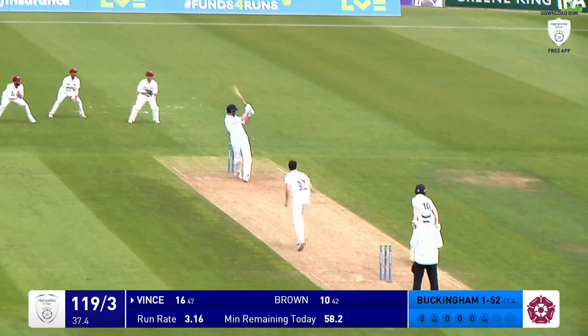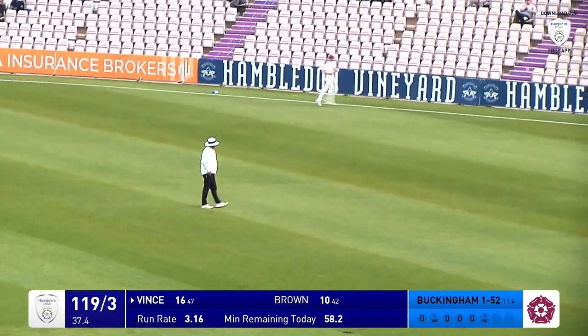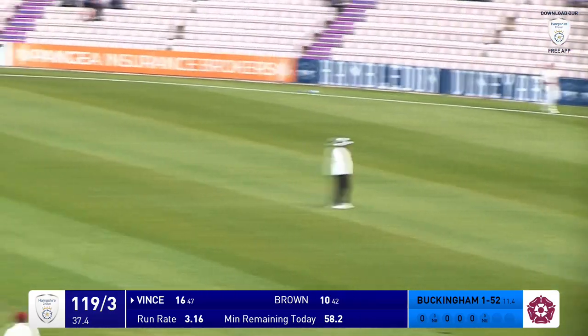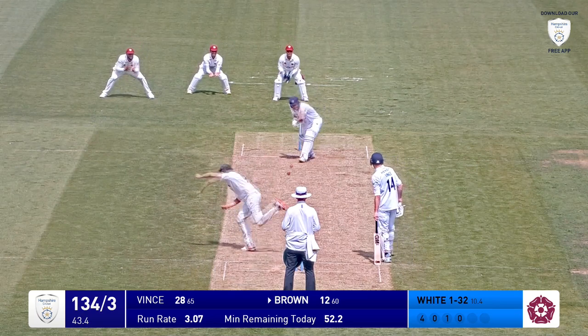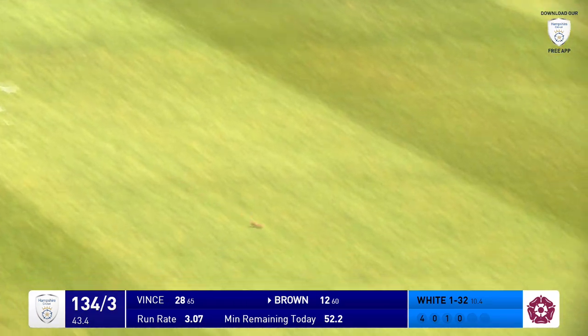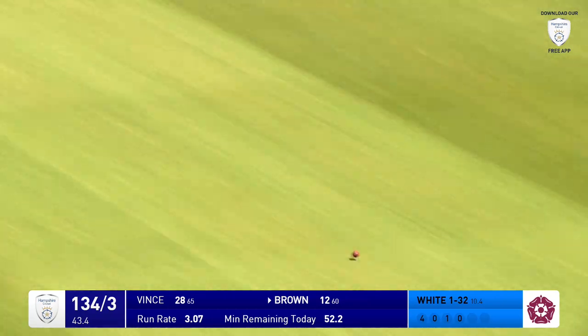Here's Buckingham in, bowling. Pulled away by Vince — that's going to split the two fielders. One just behind square, one at long leg, and it beats the two of them. Crosses the rope in front of one of the two main scoreboards. Oh, there's a lovely dive from Ben Brown. Straight as you like, four runs.